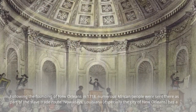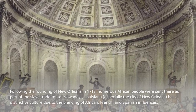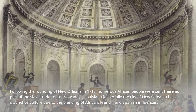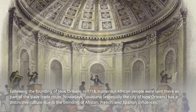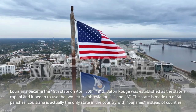Following the founding of New Orleans in 1718, numerous African people were sent there as part of the slave trade route. Nowadays, Louisiana — especially the city of New Orleans — has a distinctive culture due to the blending of African, French, and Spanish influences. Louisiana became the 18th state on April 30, 1812.